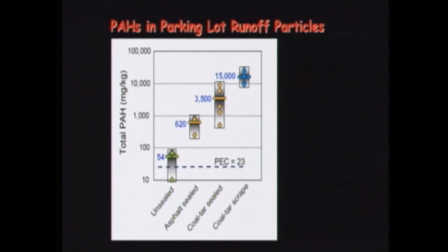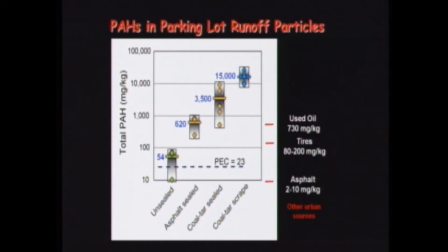Since we knew asphalt seal coat only contains 50 milligrams per kilogram, why were those concentrations so high? In retrospect, we found that asphalt seal coat had been applied over old coal tar-based seal coat — a cross-contamination problem. In subsequent studies, we found that dust from parking lots with asphalt-based seal coat is no different than dust from unsealed parking lots. To compare: most Superfund sites listed for PAHs have concentrations on the same scale as particles washed off coal tar-sealed parking lots. And coal tar scrapings are even higher — they could clearly explain these elevated concentrations as they erode.